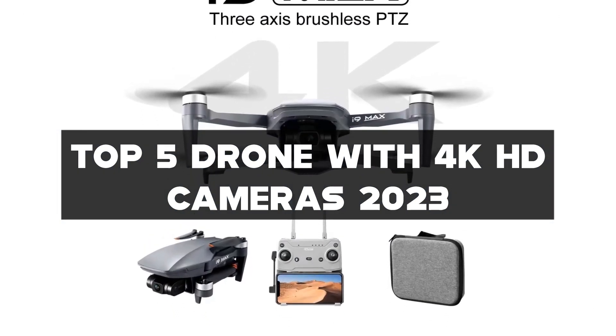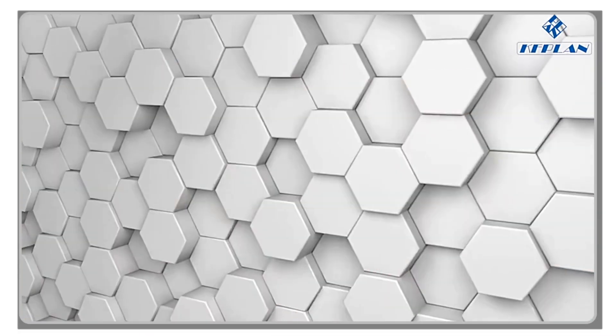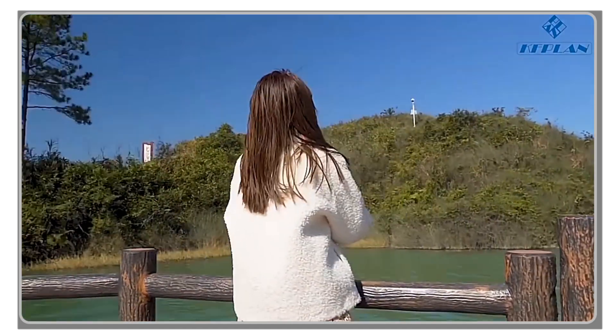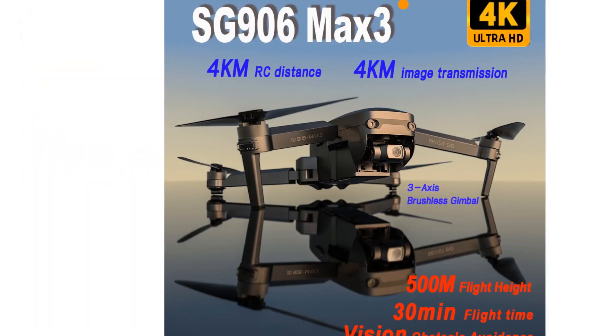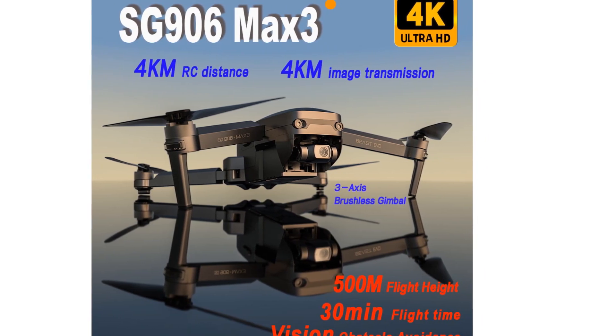You can find all the links to these amazing drones in the description below. Don't forget to hit that like button, subscribe to my channel, and turn on the notification bell so you never miss any of my future drone adventures. Let's soar through the skies and discover the best drones of 2023.